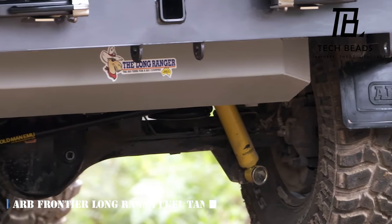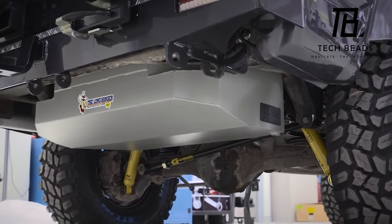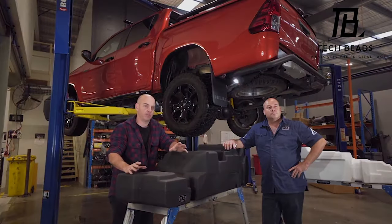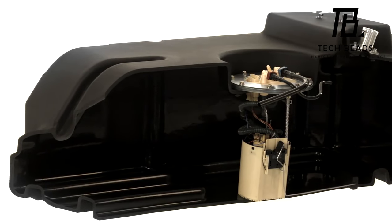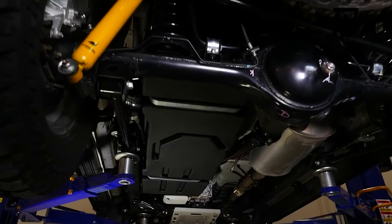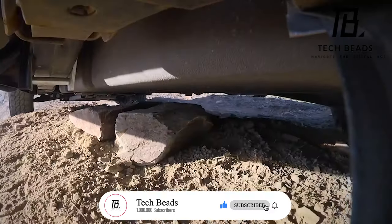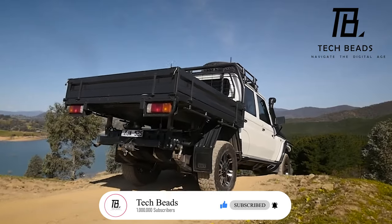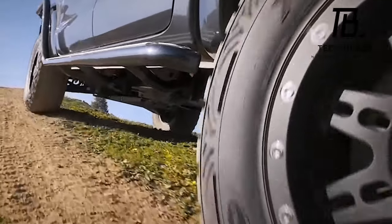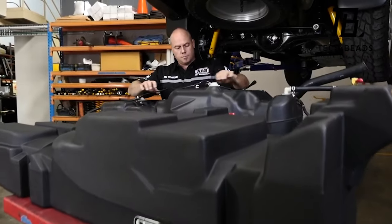Before we hit the road, we need to make sure we have enough fuel — that's where the ARB Frontier long-range fuel tank comes in. This tank is a beast, capable of holding up to 180 liters of fuel, making it the perfect companion for even the longest journeys. It's built tough with a 7 to 9 millimeter wall thickness and made from an ingenious polymer material that's not only durable but also lighter than conventional models, giving you more space for luggage.